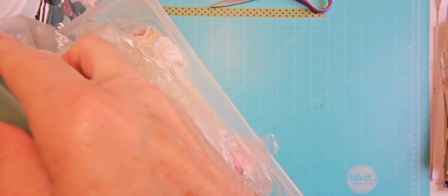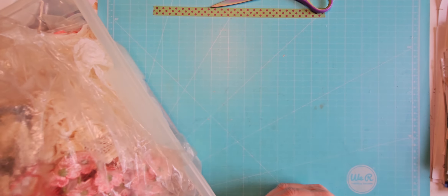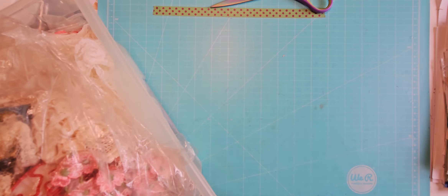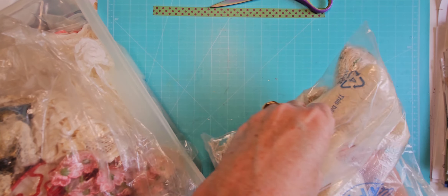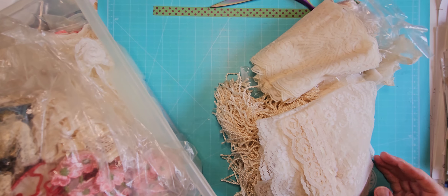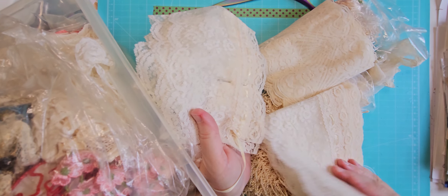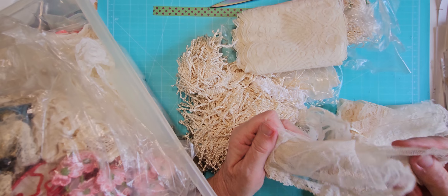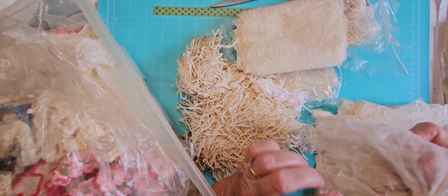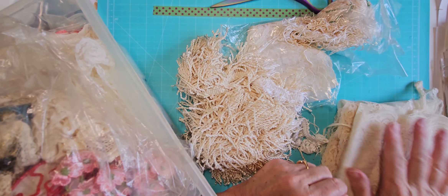I have one more thing and I'm really hoping I didn't show this in a previous video. This container right here is full of trim. I probably paid eight dollars but probably got a deal on it. So it was full of all this stuff — I don't know if I should even take it all out because I'll never get it all back in. There's some wide trim here with ribbon on the bottom, that's pretty.